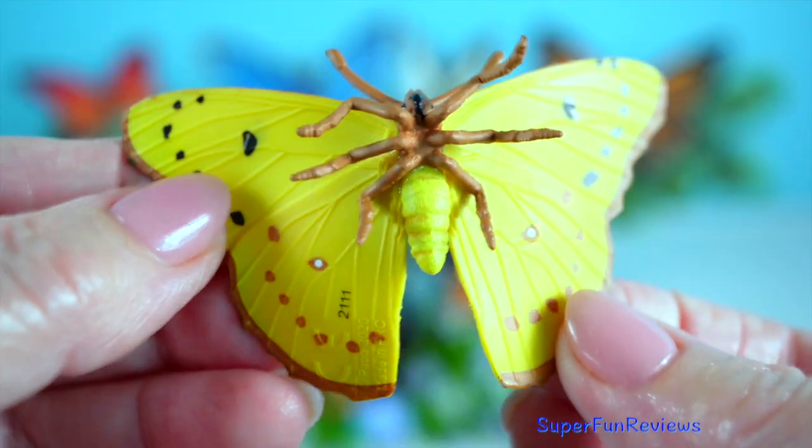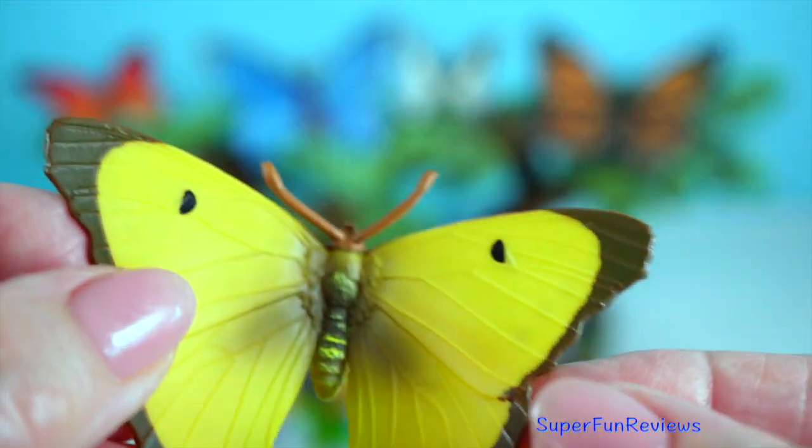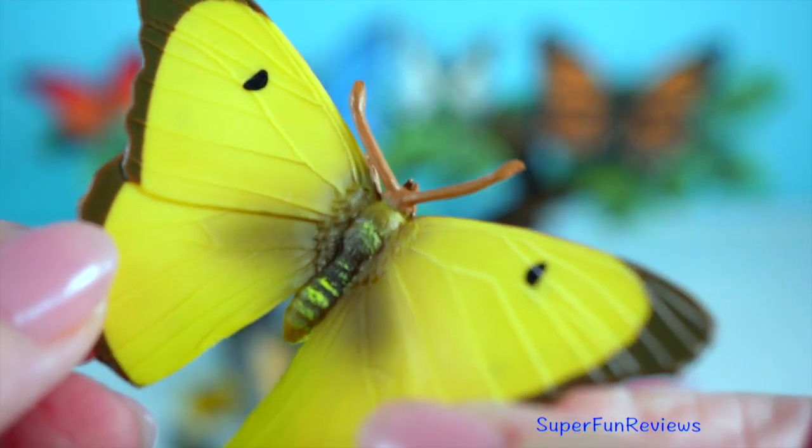Cloudedyellow butterfly: these butterflies are true adventurers, migrating from North Africa and Southern Europe to the UK and other parts of Europe during the summer.